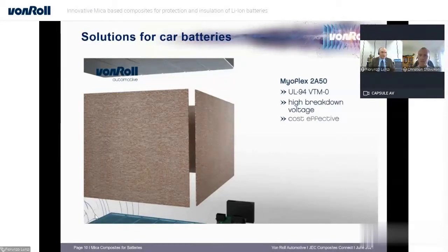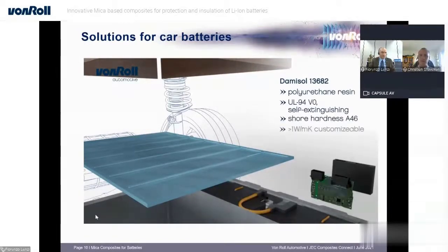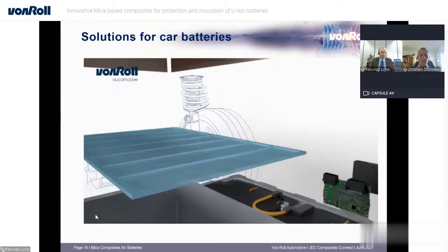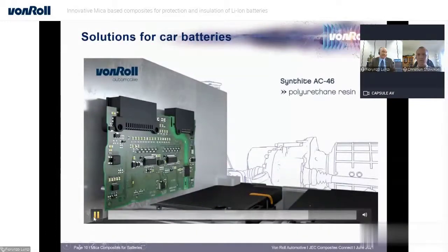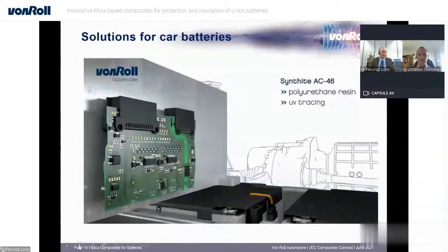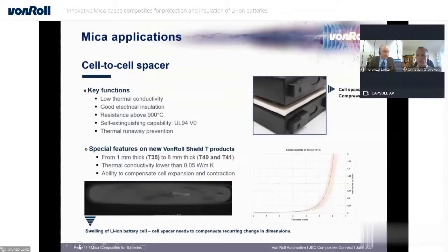The goal is to stop thermal propagation. There are three areas of focus: cell-to-cell, module-to-module, and the case. Today we are focusing on the mica. One of the areas is cell-to-cell protection.